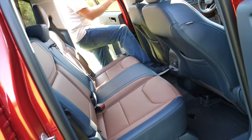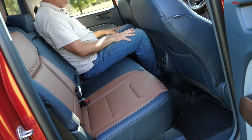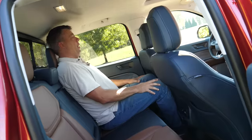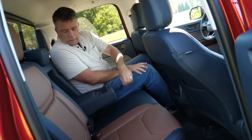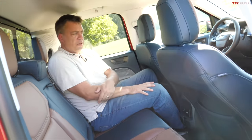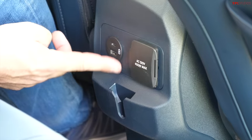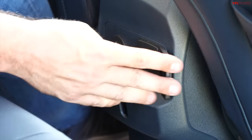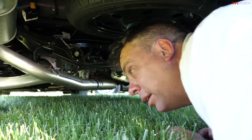Let's check the rear seat of the Lariat First Edition. Sitting behind my own driving position — my knees are barely touching and my head is not touching the ceiling. There are cup holders, an armrest, USB and USB-C ports, and a 400-watt, 120-volt outlet. Actually not bad even for a longer trip.